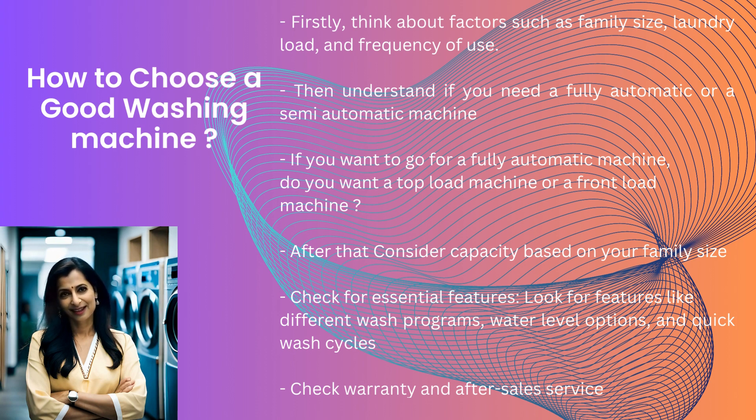Then understand if you need a fully automatic or a semi-automatic machine. If you want to go for a fully automatic machine, do you want a top load machine or a front load machine? After that, consider capacity based on your family size. Check for essential features like different wash programs, water level options, and quick wash cycles. Check warranty and after-sales service. These are some of the factors you should consider while buying a new washing machine.